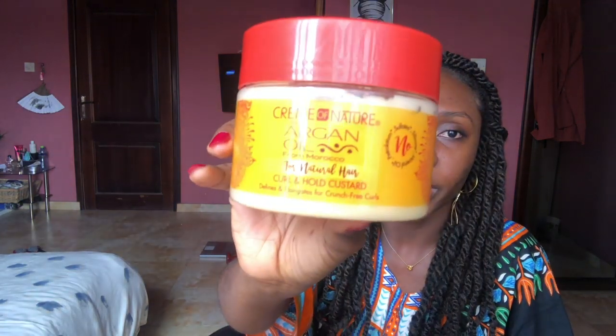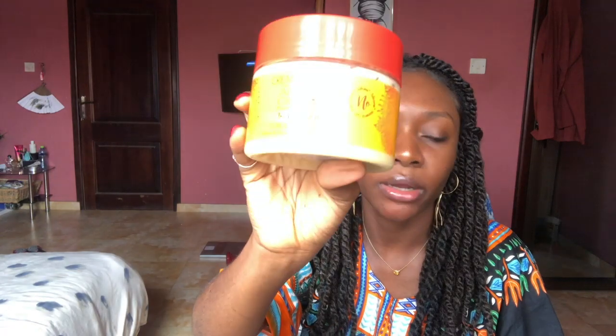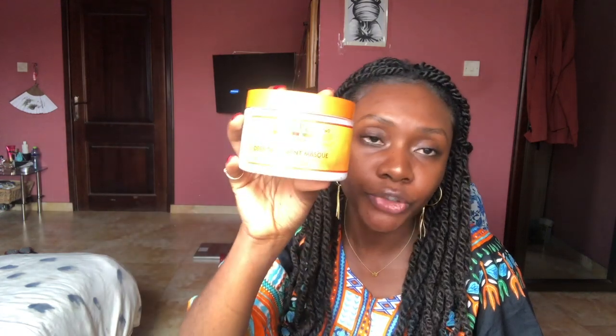The next company I bought from was called Zell Moon Naturals. I found them on Instagram and they have a website with links, so I visited their website and ordered a few things — hair products and one skincare product. The first thing I got was the Cream of Nature Argan Oil Curl and Hold Custard, for 48 cedis. I'd never used this brand before, but I wanted the Cantu Shea Butter Define and Shine Custard — they were out of stock on that, so the lady advised me to try this one instead.